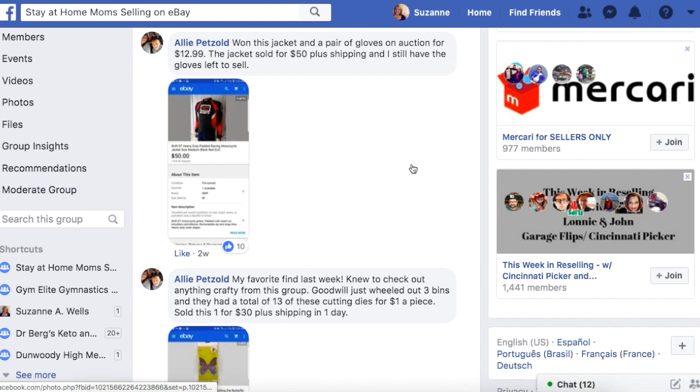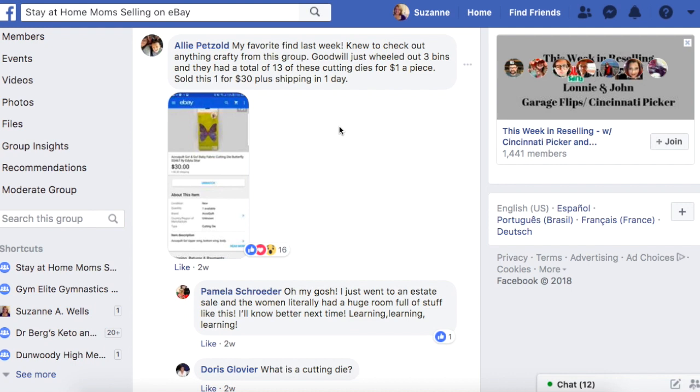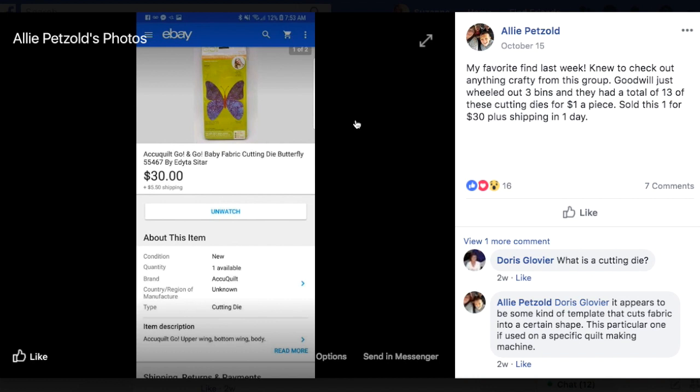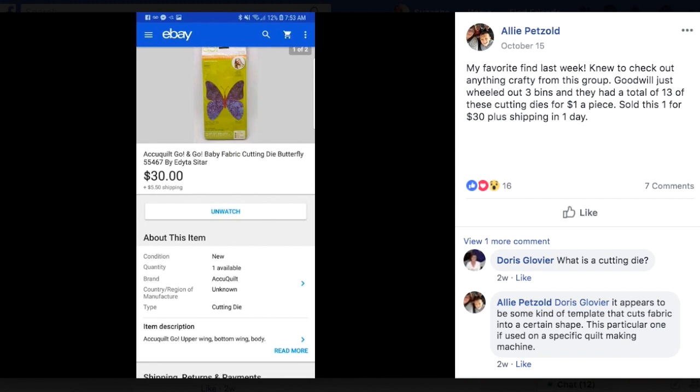Allie's favorite find last week: she checked out anything crafty at Goodwill which just wheeled out three bins with a total of 13 cutting dies for a dollar a piece. She sold this one — a Quilt Go and Go Baby fabric cutting die butterfly — for $30 plus shipping in one day. Just pay attention to everything in the thrift store. You just don't know what you're leaving behind.